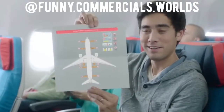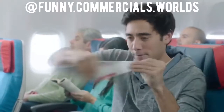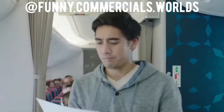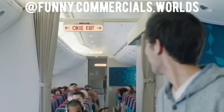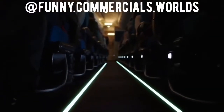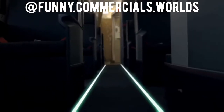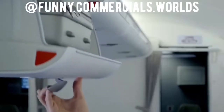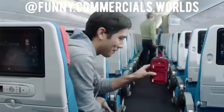Emergency exits are located on each side of the cabin, at the front, center, and rear. The exit signs help you locate them. Take a moment now to locate the nearest sign, which may be behind you. In the event of an emergency evacuation, leave the aircraft following the exit signs and the illuminated path along the aisle or between the seats. As you exit, please leave all hand luggage, high heels, and sharp objects behind, not to impede the rapid evacuation.